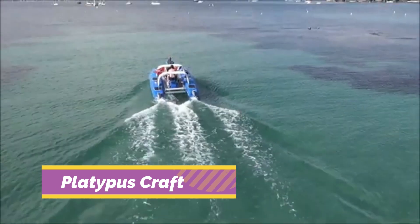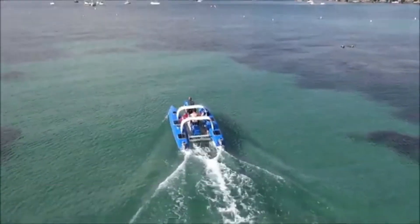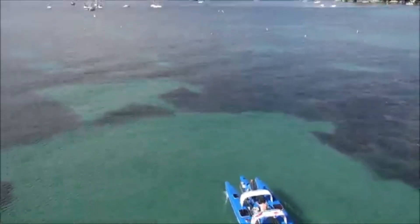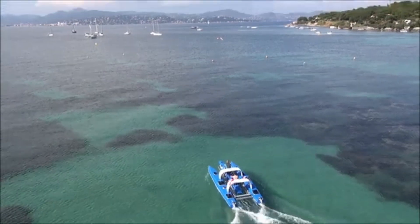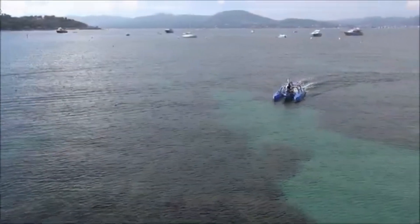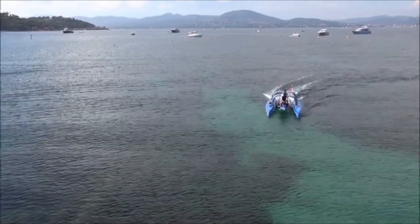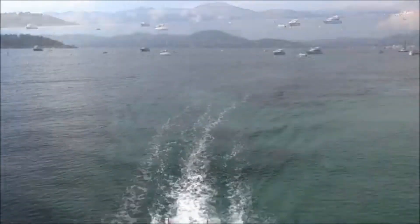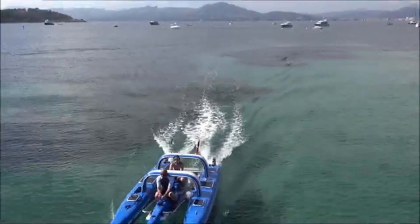The Platypus Craft is a dual-mode trimaran that lets you explore the surface and just below it. In semi-submersible mode, passengers can ride underwater without diving gear, thanks to its lowered central pod. This electric or petrol-powered vessel provides a silent and eco-friendly experience, perfect for coral reef viewing or shallow water exploration.